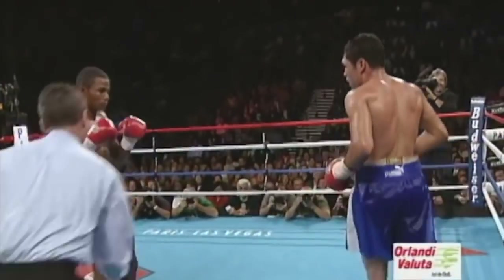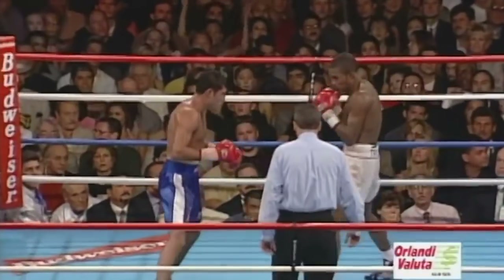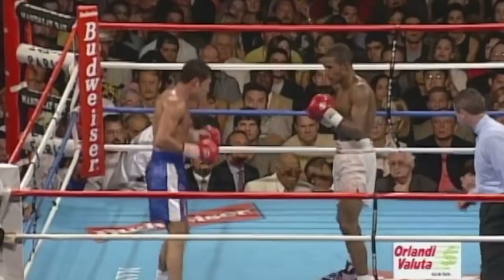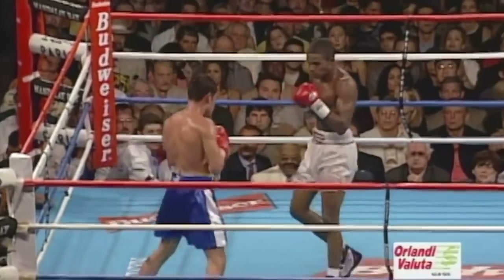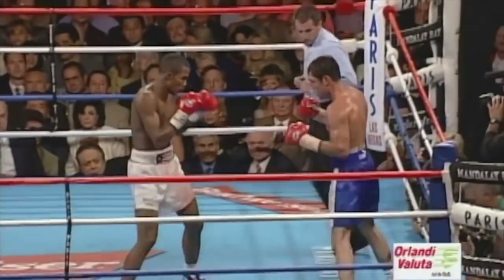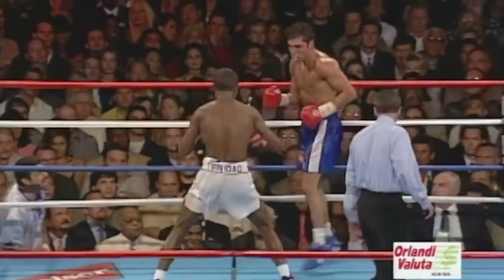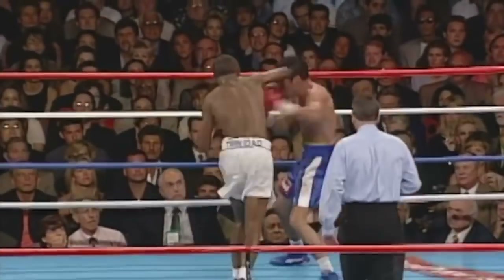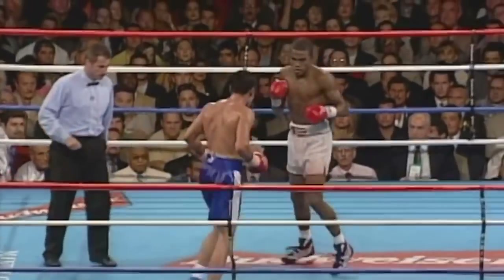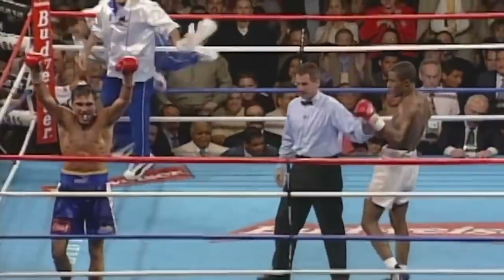This round might still be up for grabs. Trinidad had great success with the right hand early in this round — that's about the fourth one he's landed cleanly. What was a superb boxing performance by Oscar De La Hoya turned into a defensive performance in the last few rounds, and not one in which he got a lot accomplished. There are only seconds left. I believe Trinidad has swept the last three rounds — but what's that going to mean on the judges' scorecards? Certainly the last three. That'll do it — this one is over.